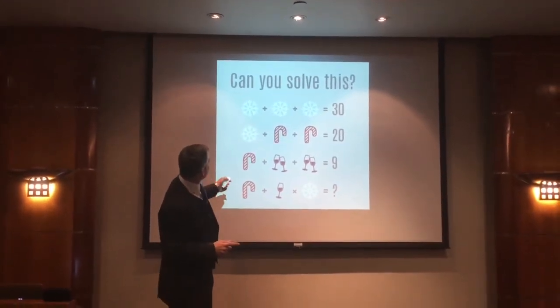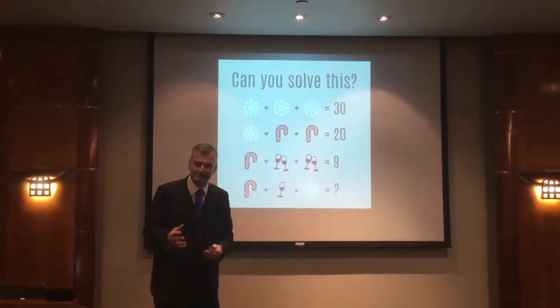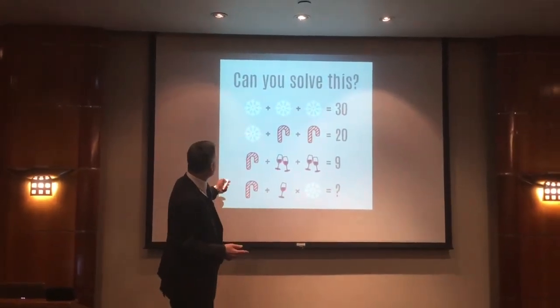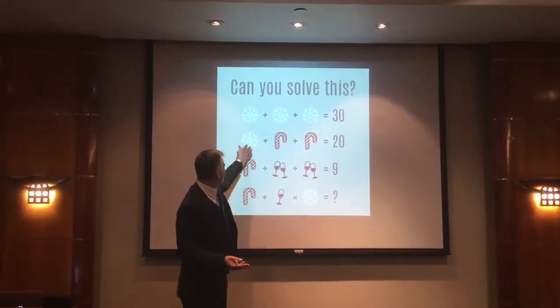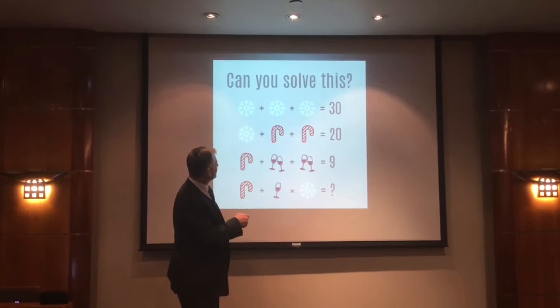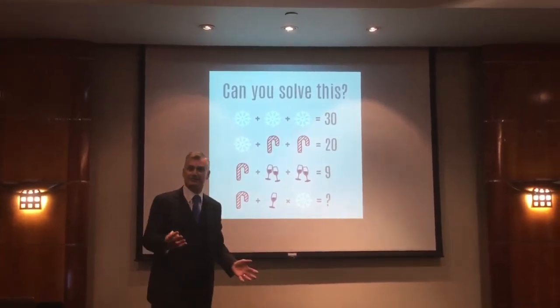So the first line: three snowflakes added together is worth 30, so a snowflake is worth 10. The next line: a snowflake and two candy canes is worth 20, so if the snowflake is worth 10, the two candy canes must also be worth 10 — meaning each candy cane is worth 5.